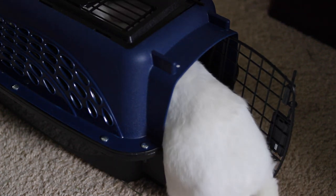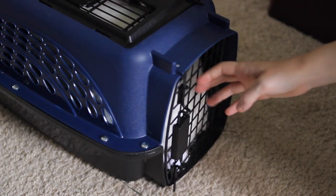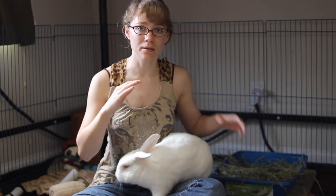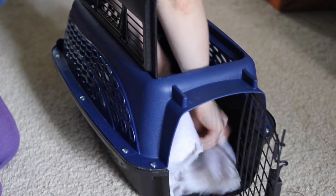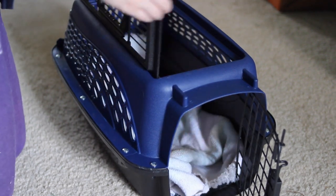Since car rides can be stressful for rabbits, you want to make sure your rabbit can go into the carrier on their own, without you having to place them in it. You want the carrier to be big enough for your rabbit to turn around inside, but not so big that a sudden stop would throw them against the side. If you have a carrier with hard sides and a slick bottom, make sure you have a towel down for traction so they're not slipping around.